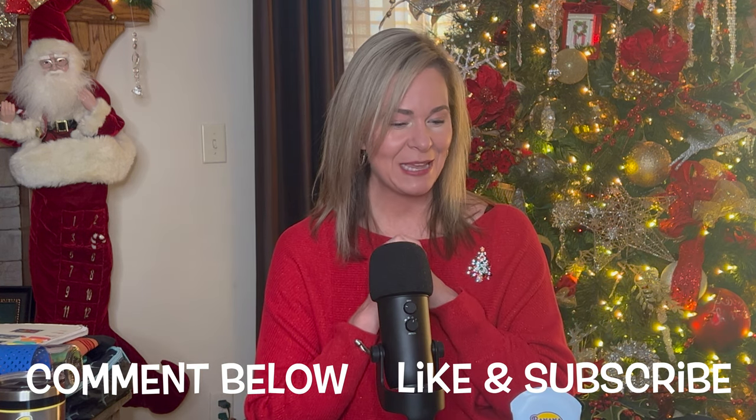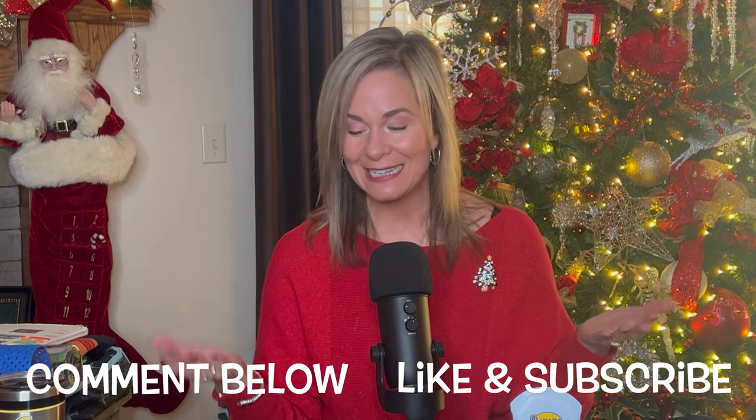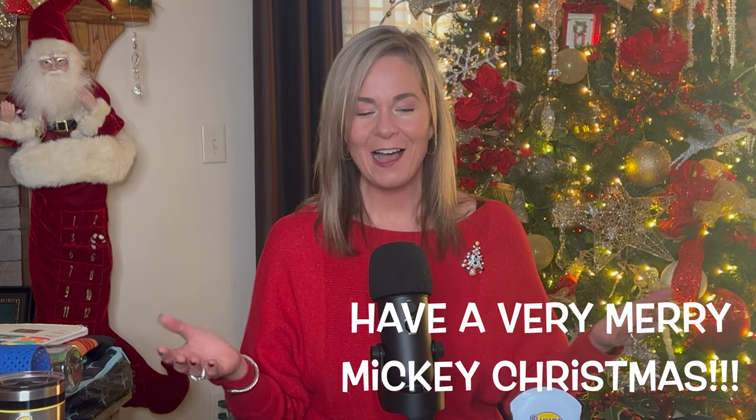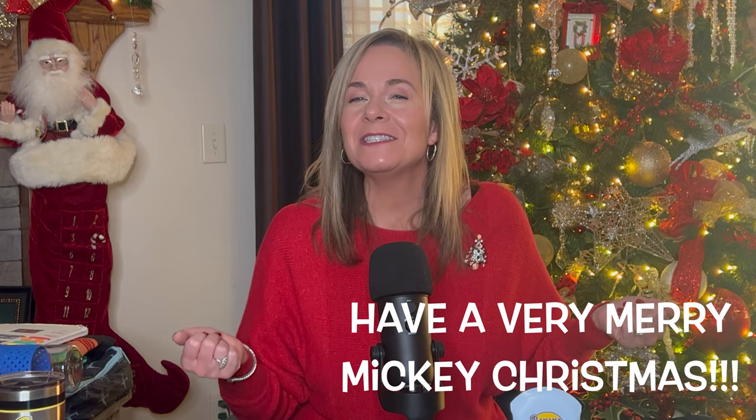That really concludes what I'm bringing to Disney — we are leaving in three days and I'm so excited for Christmas at Disney! Comment below with any questions you have. I can't wait to be reviewing this with you all as we continue with Mickey's Very Merry Christmas and Disney.